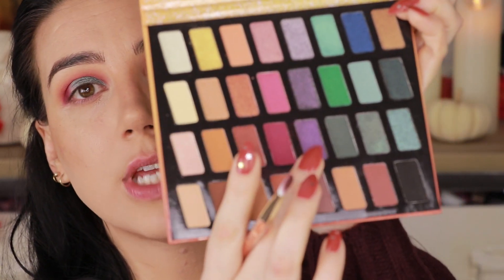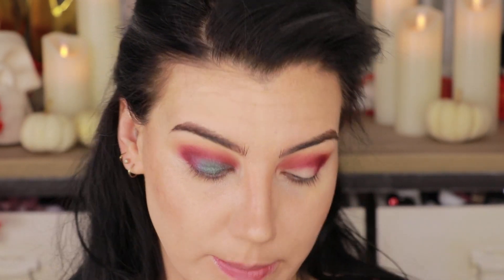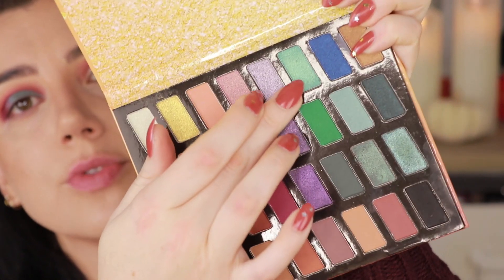I wiped off that brush and I'm going to use the same one to go into this purple shade to bridge the gap between the turquoise and the red on the outer corner. Next I'm going to go into this more metallic turquoise shade, pick that up on my finger, and dab it right in the center of the lid to brighten it up and give it a little more pizzazz. It's not actually as metallic as I was hoping, so I'm also going to tap this really light shade in the center to brighten it up. There we go — that's more like it.